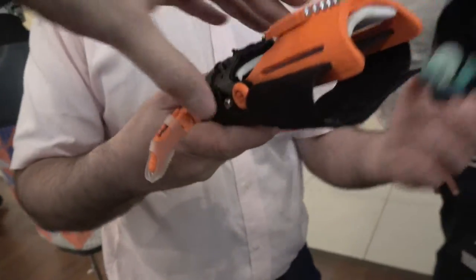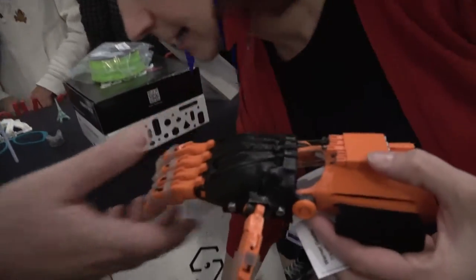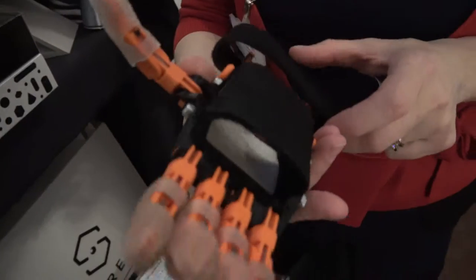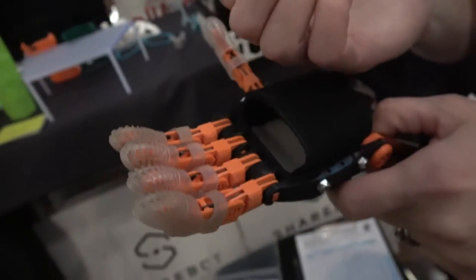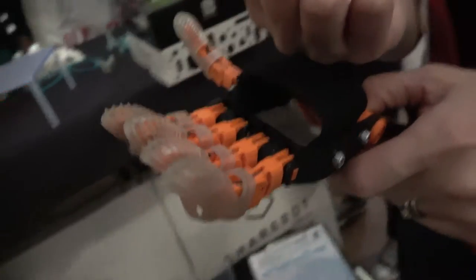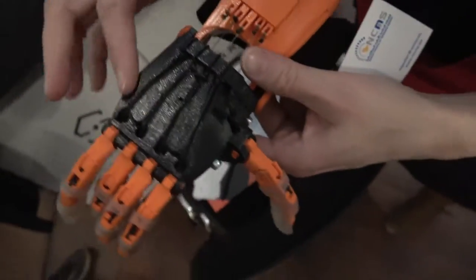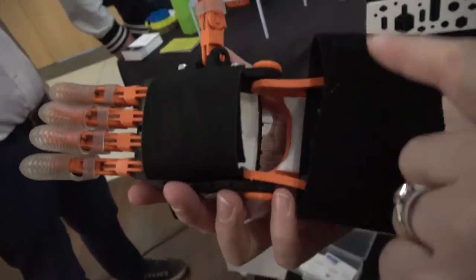This is the Enable Project — the Raptor Reloaded prosthetic hand for a child aged about four who has no fingers from an accident or from birth. They can use this on their hand and through hand movement they can grab pieces. All these plastic parts are 3D printed.